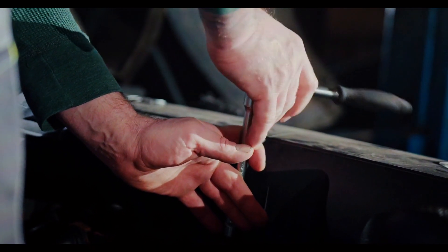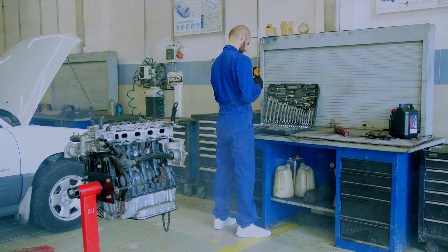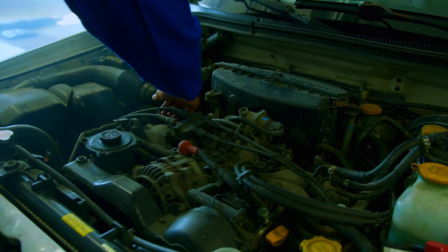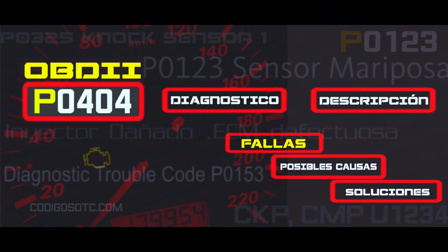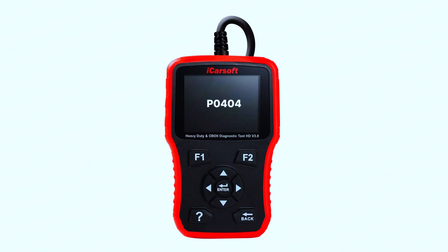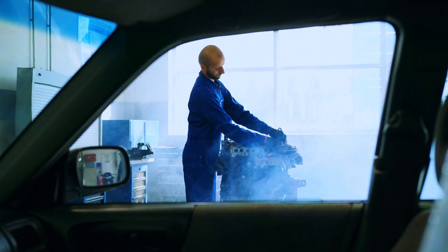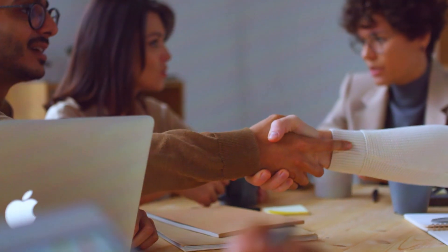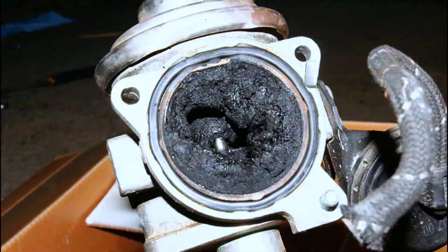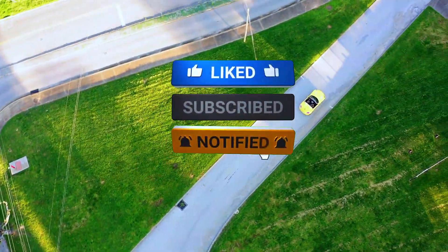Always consult your car manual before starting any repairs. If you're not comfortable with any step, seek help from a mechanic. When dealing with engine components, ensure the car is cool and parked on a level surface. Fixing a P0404 code can be a DIY project — by following these steps and using safe practices, you can get your car running smoothly again. If things get complicated, don't hesitate to consult a professional. Thanks for joining this EGR troubleshooting mission. If you enjoyed this video, leave a thumbs up and subscribe for more car care tips.